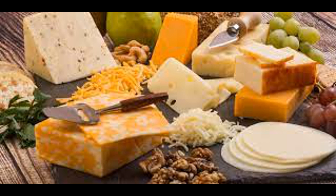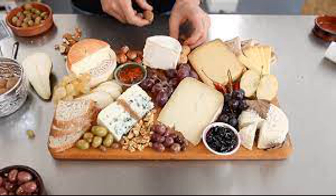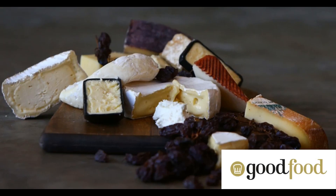During digestion, the proteins and fats in cheese are broken down, releasing calcium along with other nutrients into the digestive tract. Calcium absorption primarily occurs in the small intestine, specifically in the duodenum and jejunum. The process of calcium absorption is complex and is influenced by various factors, including the presence of other nutrients and hormones. Calcium is absorbed across the intestinal lining through specialized transport proteins, including calcium channels and calcium-binding proteins that facilitate the movement of calcium ions from the intestinal lumen into the epithelial cells lining the intestine.